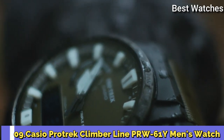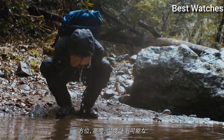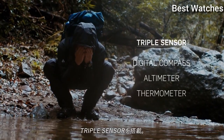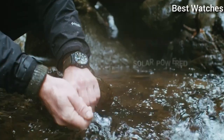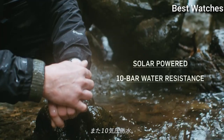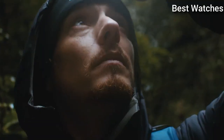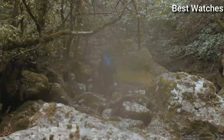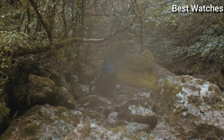Number 9: Casio ProTrek Climber Line PRW-61Y Men's Watch. It has Japanese Solar Quartz Movement and 5.673 caliber. Case dimensions are 47.4mm in diameter and 14.7mm in thickness. Display type analog digital. This timepiece has mineral glass and 100m water resistance.